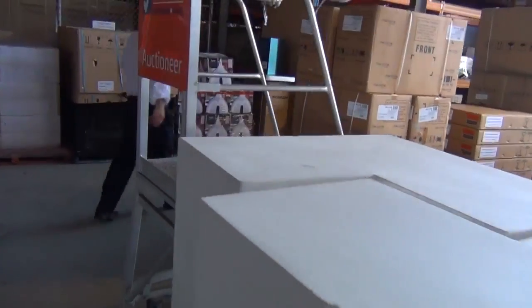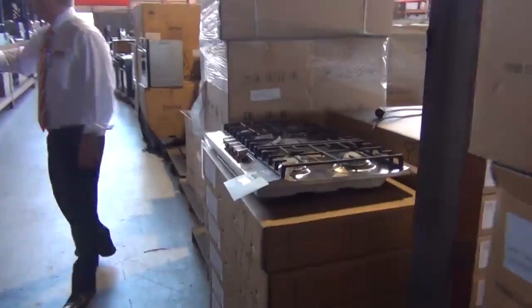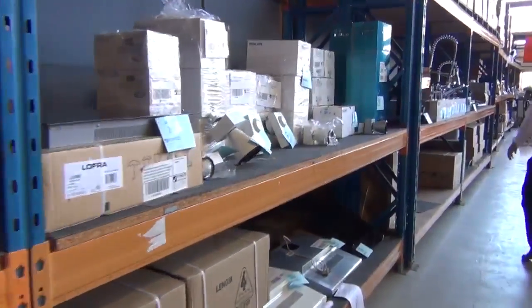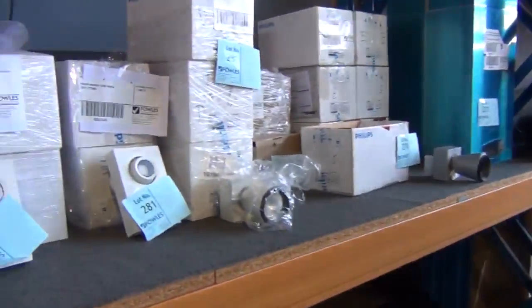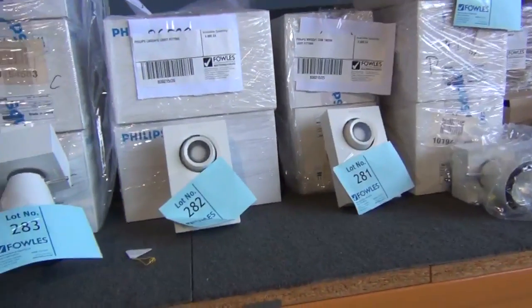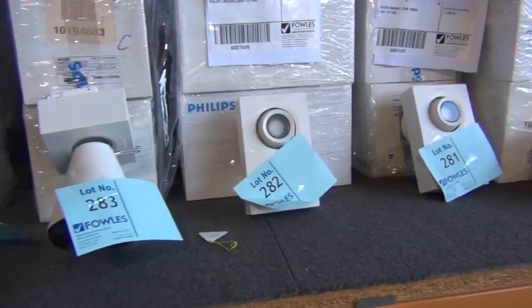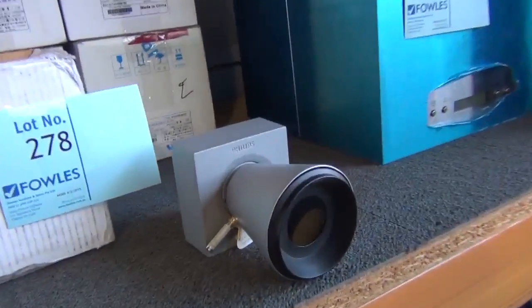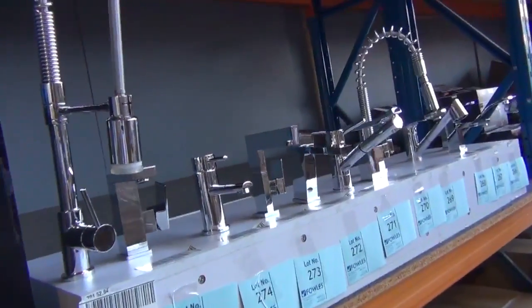Moving along, I've got some more cooktops — more gas and more electric cooktops. Heaps of range hoods, heaps of ovens — really nice looking ovens. I can see some taps as well. Have a look at this lighting — a heap of Philips lighting has come in, looks expensive to me, but it's unreserved so it'll be going dirt cheap. Check the catalogue on all of those bits and pieces. Plenty of taps — bathroom taps and kitchen taps, ranging between around the $60 mark and the $120 mark.